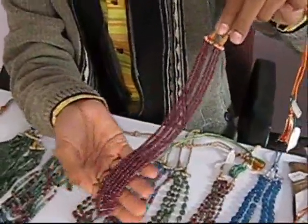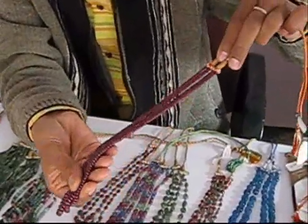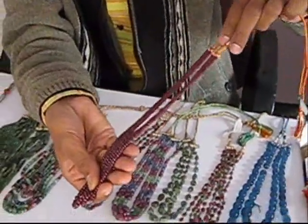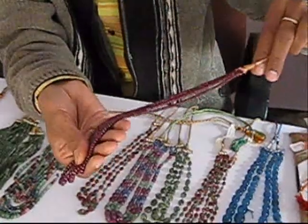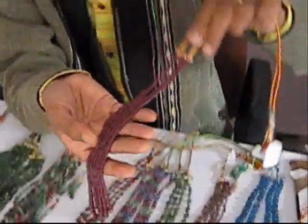This is ruby beads — ruby round beads, very deep color. Which beads? Indian and African beads, mixed.